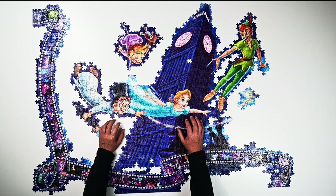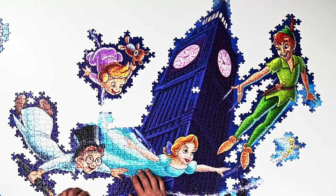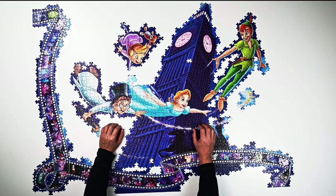Before the puzzle haul, I thought I'd give you an update on the 40,000 piece memorable moments puzzle I'm working on. We have all the characters finished — Peter Pan, Wendy, Michael, and John. I did those first; they were pretty easy.